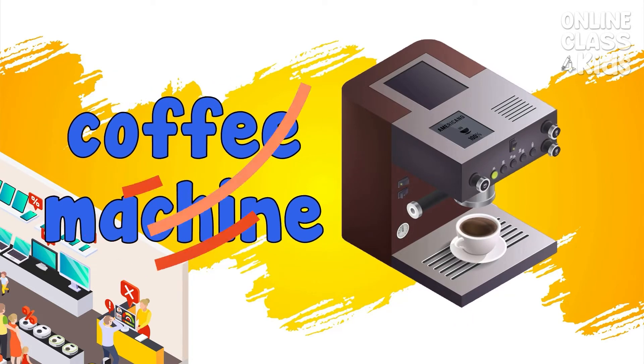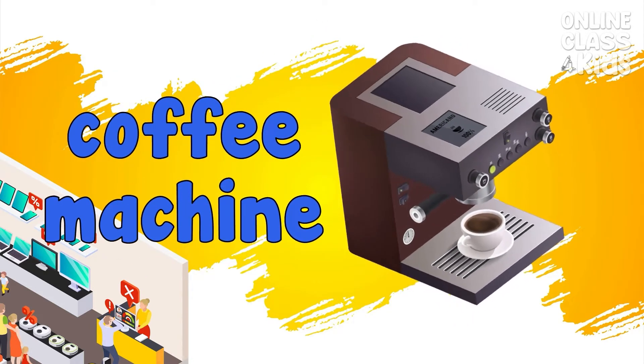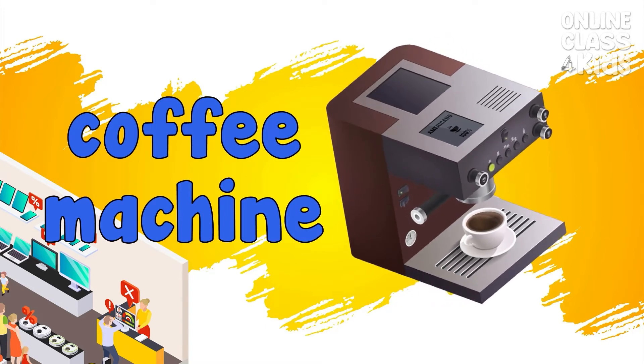Coffee machine. An appliance that brews hot coffee. Coffee machine.